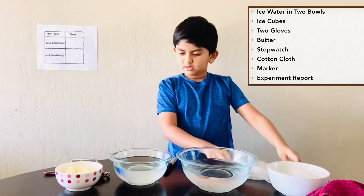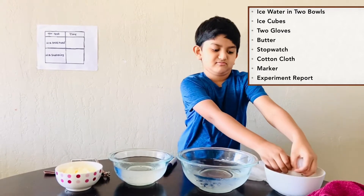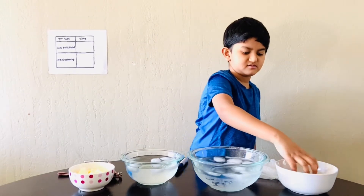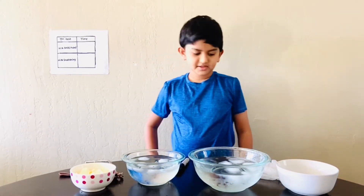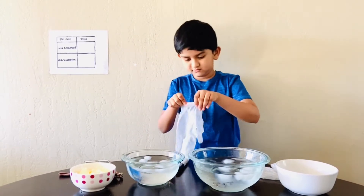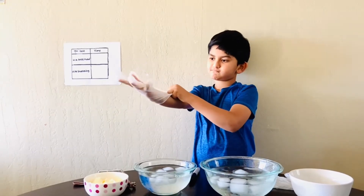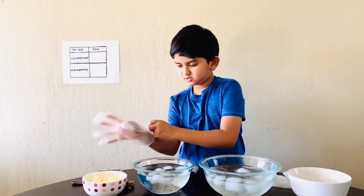Let's put the ice into each bowl. Okay, that's enough. Now let's put our gloves on. Now I'll put some butter in it.